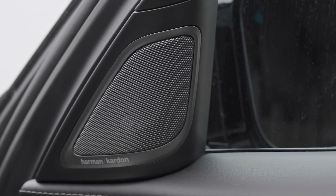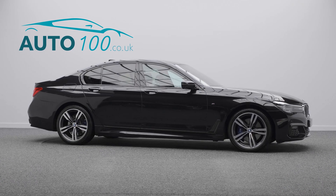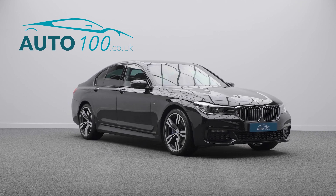Additional features include M rear spoiler, through loading system, reverse camera with surround view, front and rear parking sensors, high gloss shadow line, and so much more.